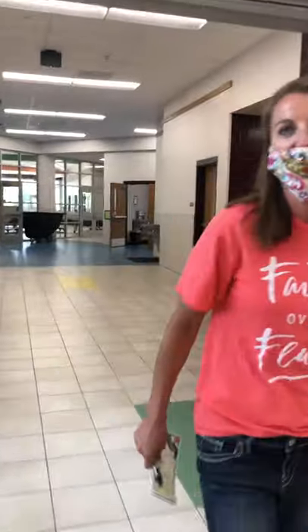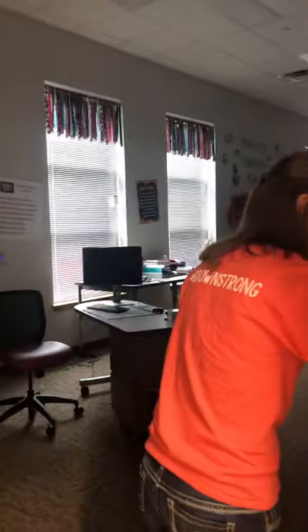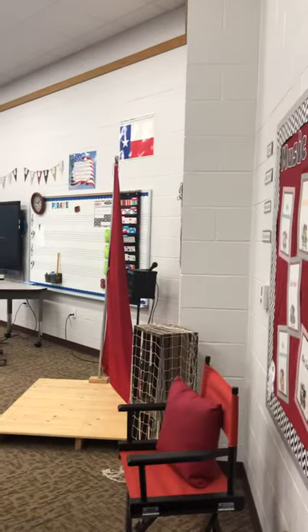As we continue on, we're gonna show you several things, including our great music room with our very own Mrs. Shaw, who you will meet when she is here. She is absolutely incredible, and we have an incredible music program here at Brown.